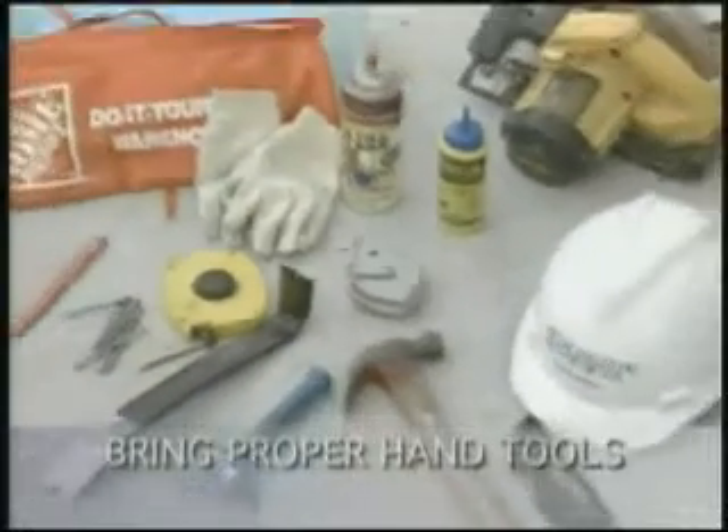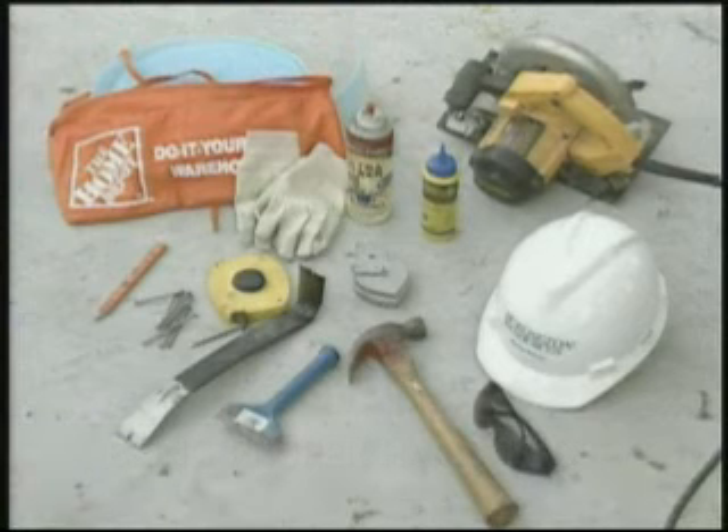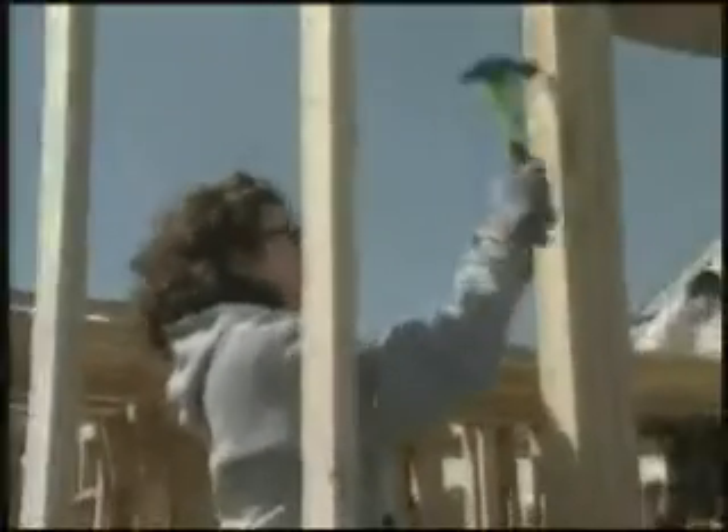If you have basic hand tools, bring them — hammers, tape measures, carpenter's pencils, tool belts, basic woodworking tools. We have a limited number of tools available, so it's a big help if you have your own. However, please do not bring handmade tools or tools that you have modified. Even if you know how to use them properly, others may not and could be injured as a result.